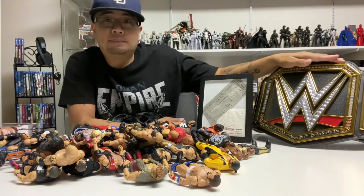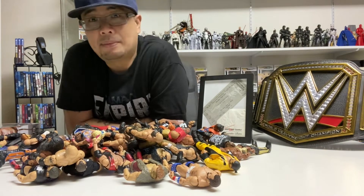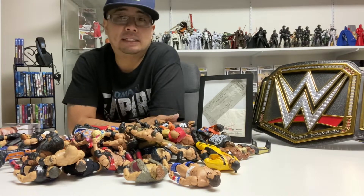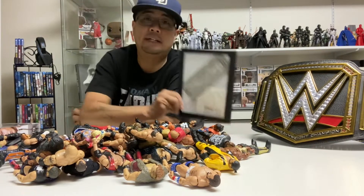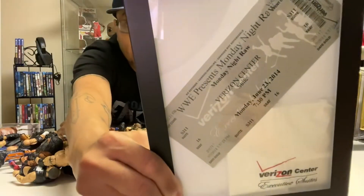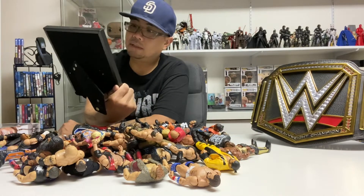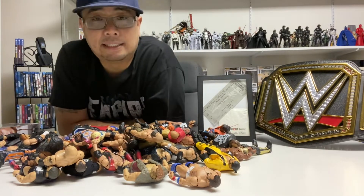Right here is my WWE heavyweight championship belt that I got from Target — it was on clearance. It would be nice if I could have the actual replica of the belt. And right here I had framed the ticket stub from when I attended Monday Night Raw at the Verizon Center on June 23, 2014. I still watch wrestling to this day.